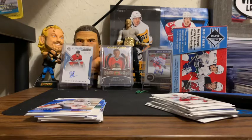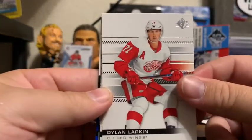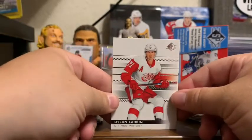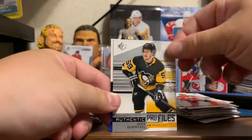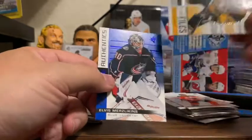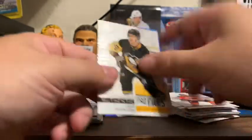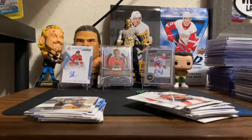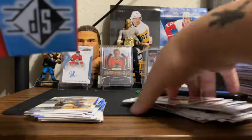We have — no, that's just two cards really stuck together. We got Matt Murray, Dylan Larkin, Connor McDavid, an Authentic Profiles numbered 311 out of 649, Jake Guentzel, and an SP Authentic Rookie Elvis Merzlikins. I like this product for the price point of $30 — you really can't go wrong.